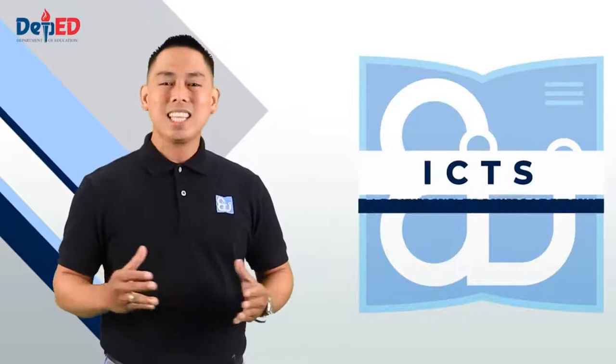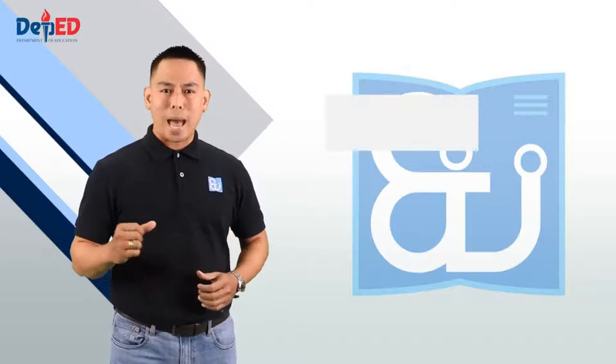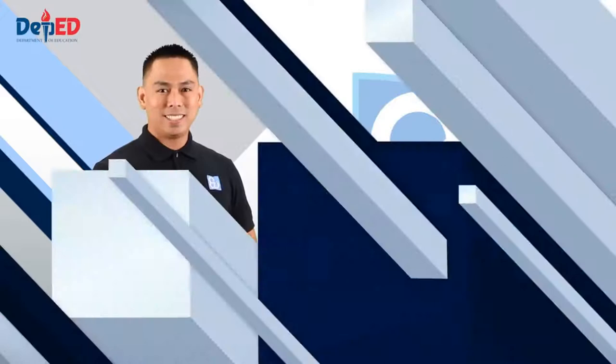Are you ready for this transformation? Soon, sa ICPS Educational Technology Unit, come and join us and love the future. Para sa bata, para sa bayan, at para sa guro. Sulong e Bokalidad!